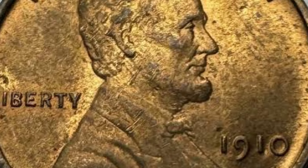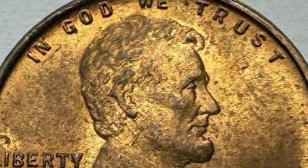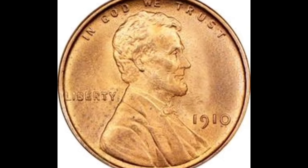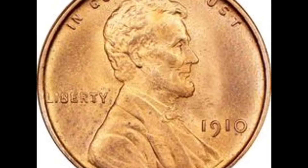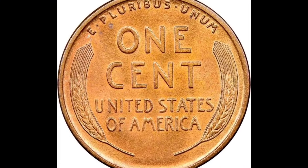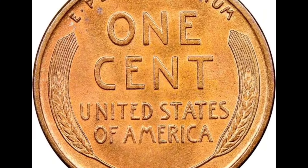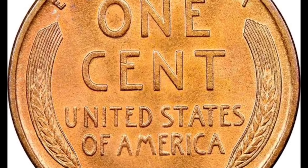It is necessary to correctly identify your 1910 wheat cent. Correctly judging the date, mint mark, and condition is the process to finding how much your 1910 penny is worth. Popularity of the series and demand for these coins shows itself in the range of values each coin can have. Close inspection is needed to accurately value an old wheat penny, with listings on the chart separated by mint mark and condition.